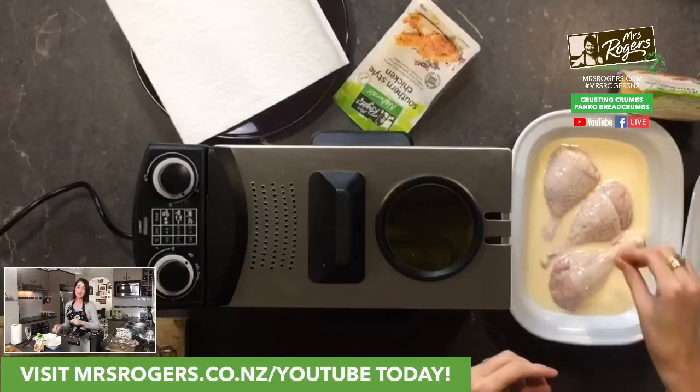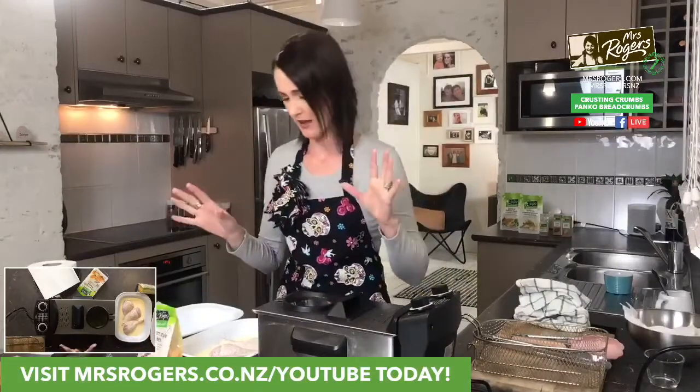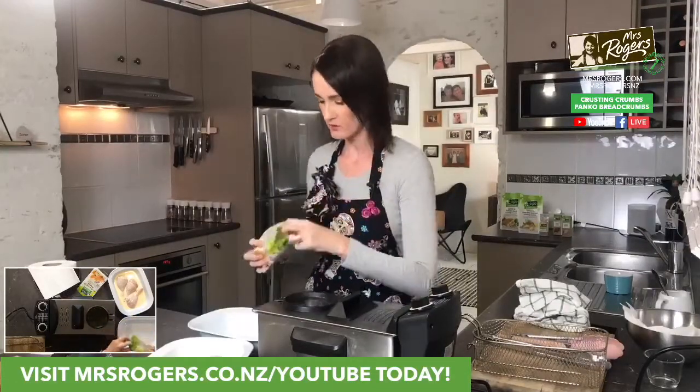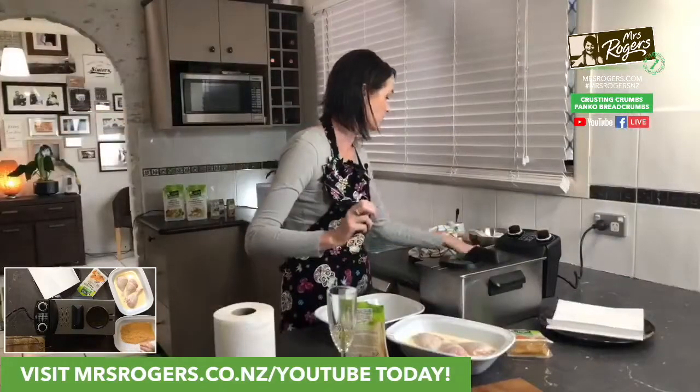Ideally we'd want to put that in the fridge for at least half an hour — you could even do it overnight. The whole purpose of using buttermilk as opposed to normal milk is it slightly tenderizes the meat, so you're going to have softer chicken. However, I don't have one I prepared earlier because we just don't need that much southern fried chicken in one house.